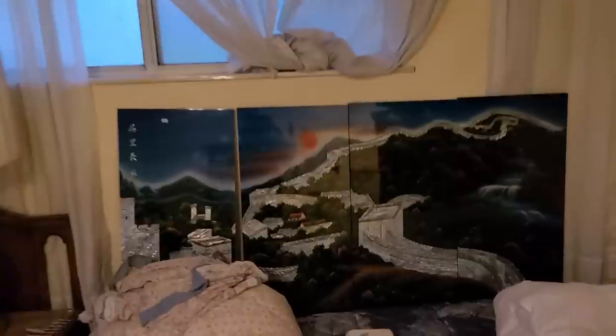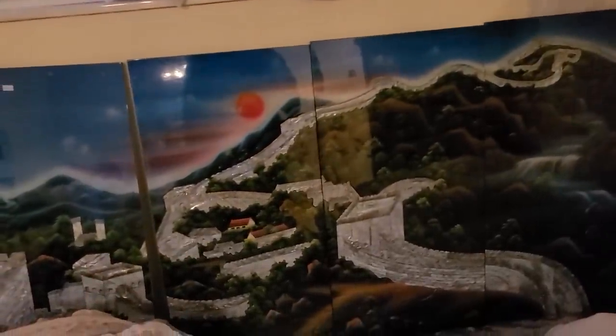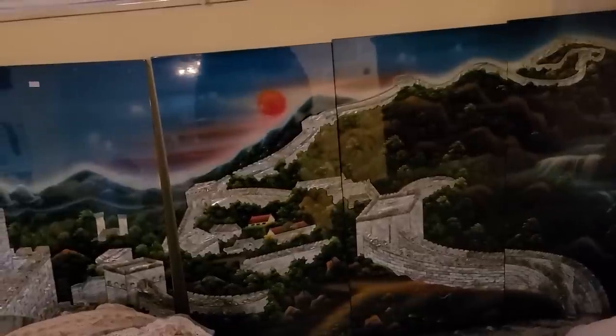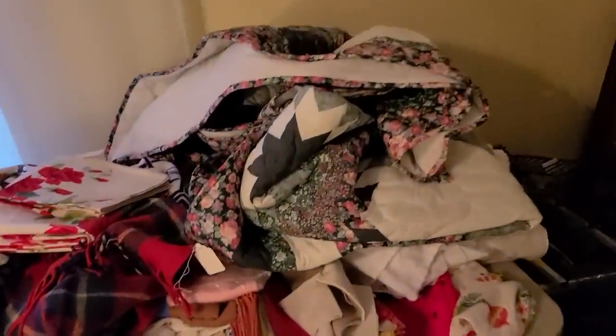Look at the mother of pearl art — now there's a koi. I think there's a koi one downstairs too. That's the Great Wall. So cool. Everything that's under $100 is 50% off.